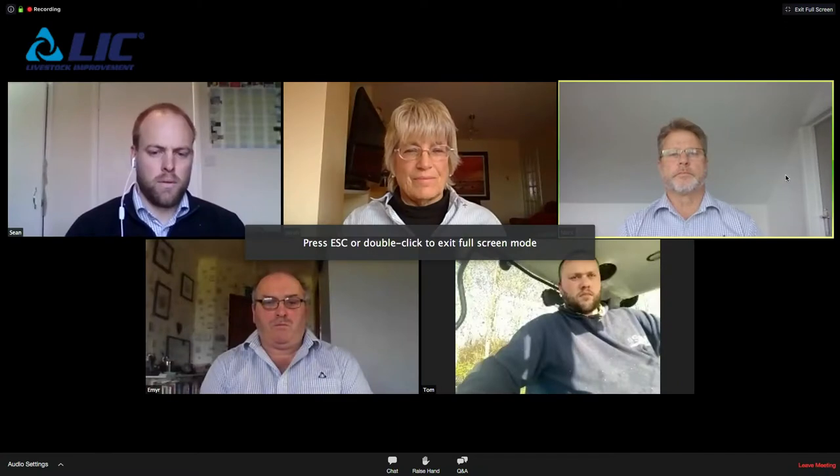Welcome to the first webinar introducing Walford Farm, part of North Shropshire College, as LIC's new monitor farm. These webinars replace the open days we had to cancel. As part of the monitor farm process, we meet with the farm on a monthly basis and all reports are posted on the Facebook page.